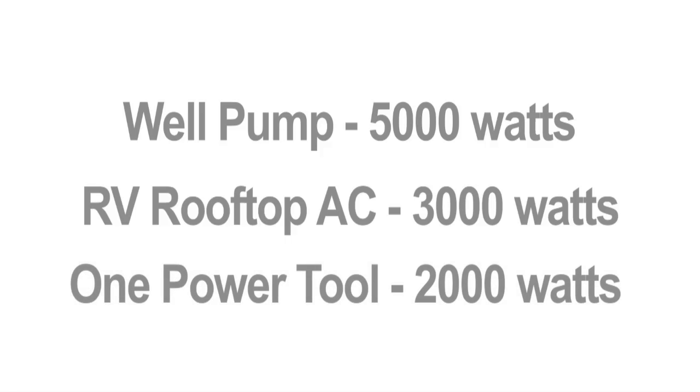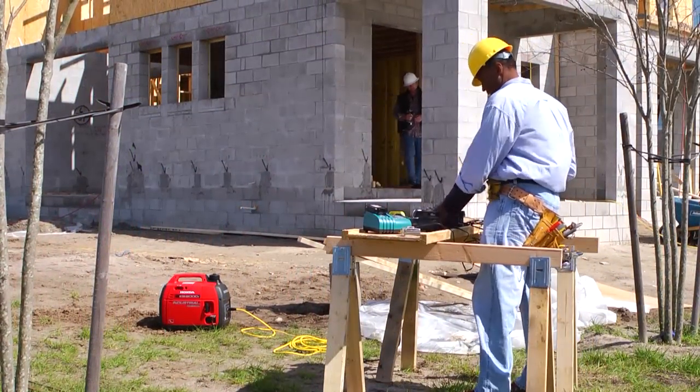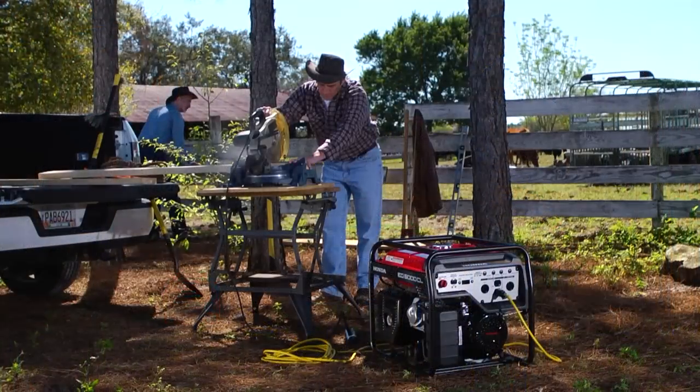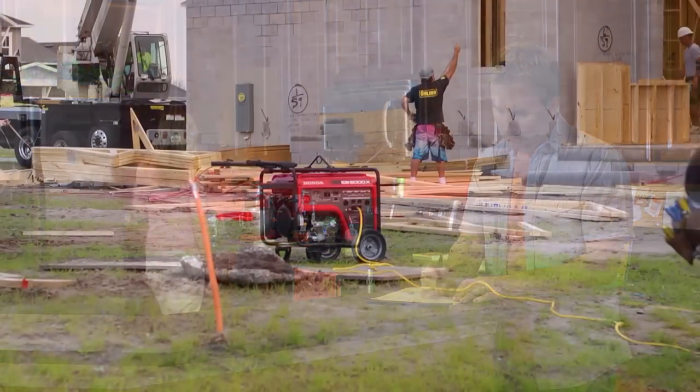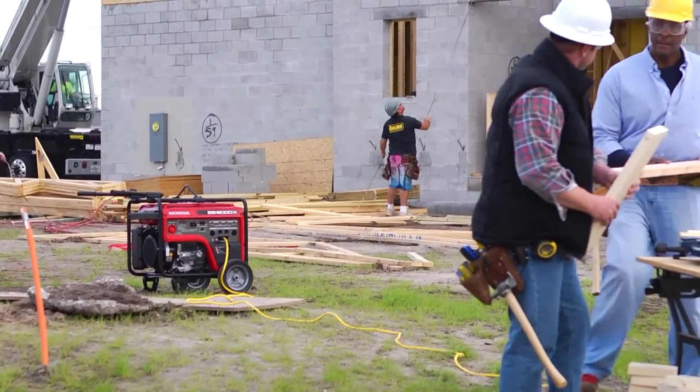Once you've determined which device has the largest wattage requirement, be sure you understand the actual starting wattage required. This is especially true of devices with motors like pumps, refrigerators, or power tools. The device that requires the most power on startup will determine the minimum wattage size you'll need.